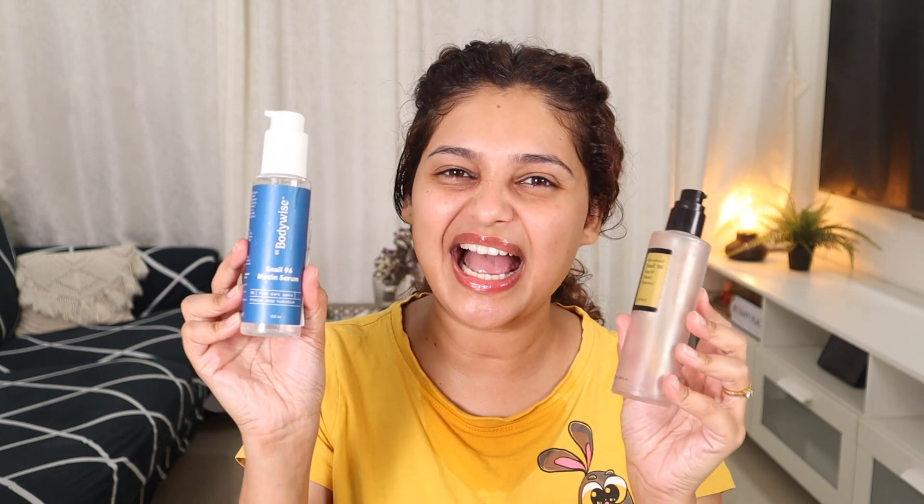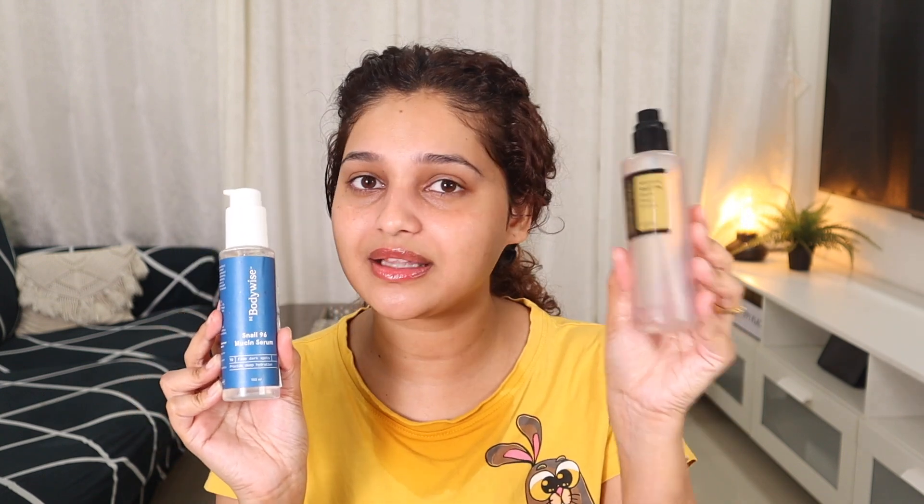I want to talk about one more product: the Bodywise Snail 96 Mucin Serum is said to be a perfect dupe for the Cosrx. That's why I got it — it's half the price. But I feel it's a slightly diluted version and not as powerful as the Cosrx. So I don't know if it's the perfect dupe, because honestly I'd still pick the Cosrx. It's more concentrated and the way it makes my skin feel — the dupe just can't do that.